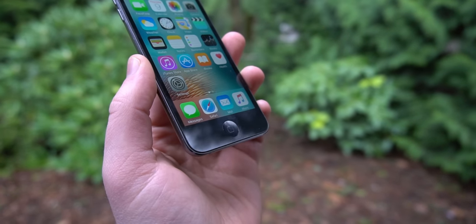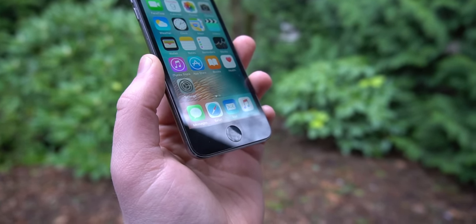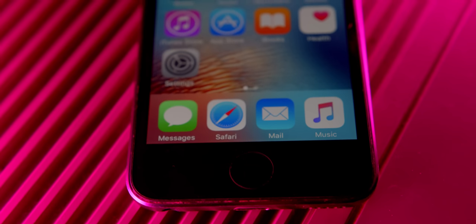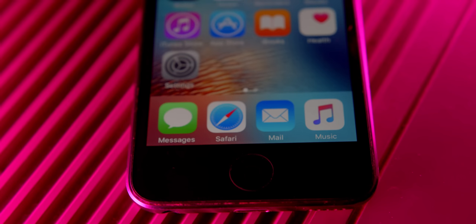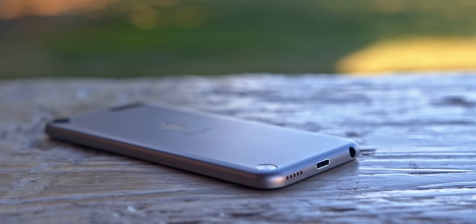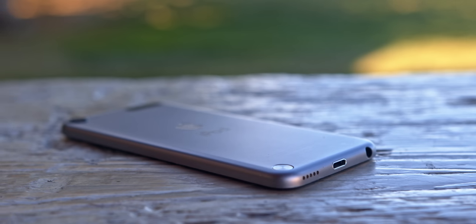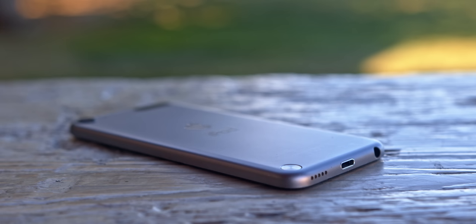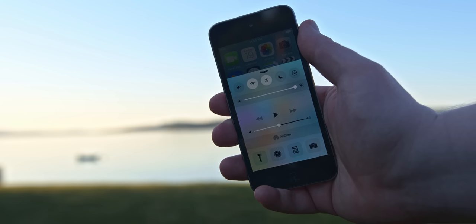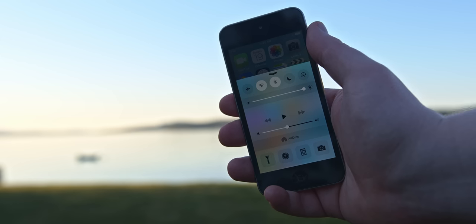The old home button was made before Touch ID, so if you want any security you'll be putting in your passcode way too frequently. Funnily enough, the 2019 iPod Touch also doesn't have Touch ID — it is the final iOS device to actually have the old home button, which is kind of interesting. This device is so small, and yet it was one of the biggest iOS devices Apple had ever made besides iPad back in 2012, at least in terms of screen size.